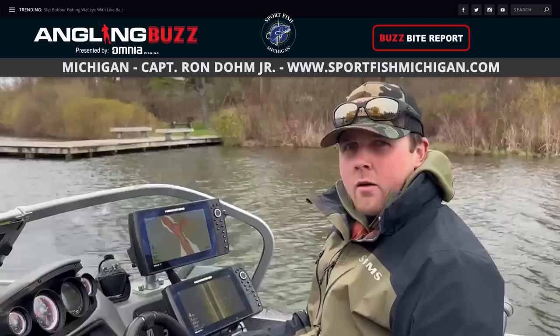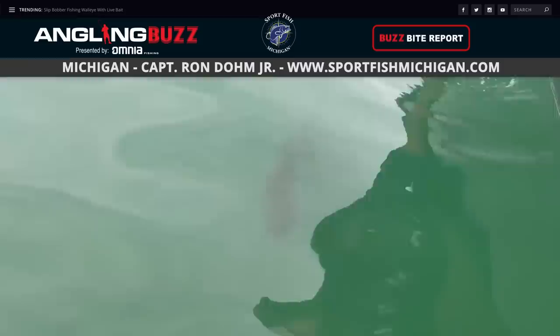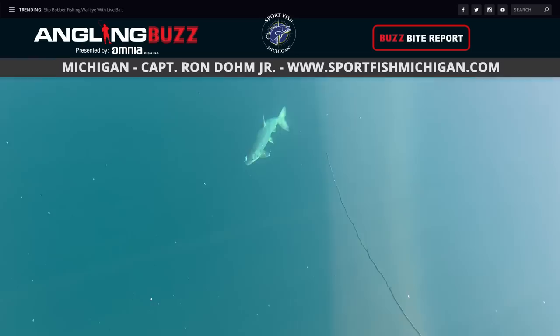Now let's head east to Michigan with Captain Ron Dolm Jr. Today we're on an inland lake doing a mix of smallmouth and walleye. Water temps are in the mid to high 40s. Walleyes have been really cooperative in the early morning hours or late evening; smallmouth, however, have been firing all day long. Moving out to Lake Michigan, we're seeing some king salmon pushing up the coast through Manistee and into Frankfort. At Grand Traverse Bays east and west, the cisco and lake trout fishing is really firing off well as water temps start hitting 40 degrees. That wraps up this week's BuzzBite Reports.